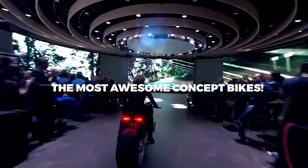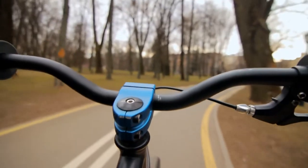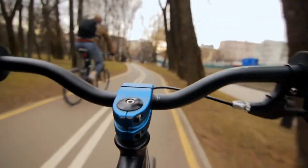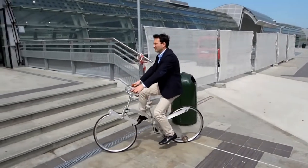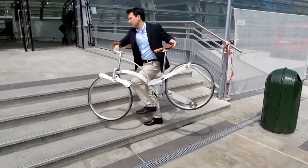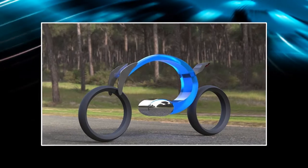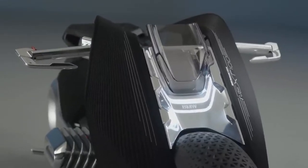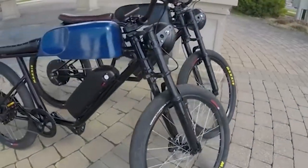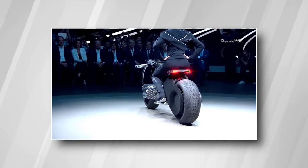The Most Awesome Concept Bikes Ever. Look off into the distance and imagine what a road bike might look like in the year 2035. This collection of concept bikes shows that bike designers do it quite often. Concept bikes are made to get people's attention, but they rarely go into production. Which is too bad, because some of these look like a lot of fun. Some of the designs are crazy just for the sake of it, but some look like they were made with a lot of thought and could work. In no particular order, here are some of the maddest, coolest, and most interesting.